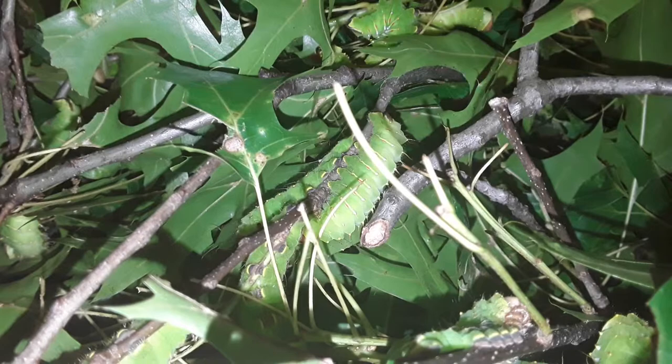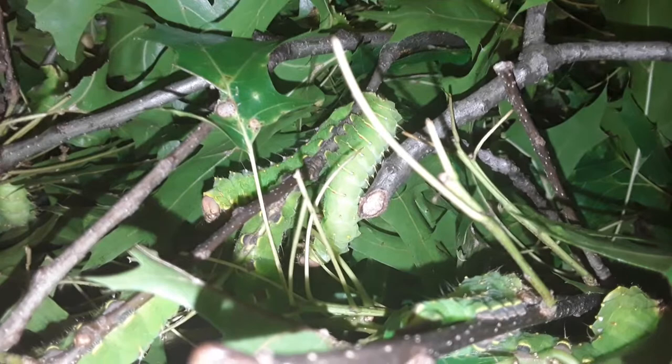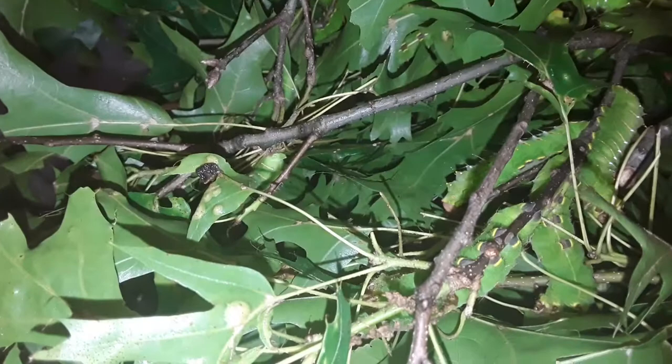These are my fifth instar caterpillars and I'll probably do one more video just to show you how massive they get. Right now, short of pulling one out and putting it in my hand, I can show you roughly how big they are — and I mean, they are big.